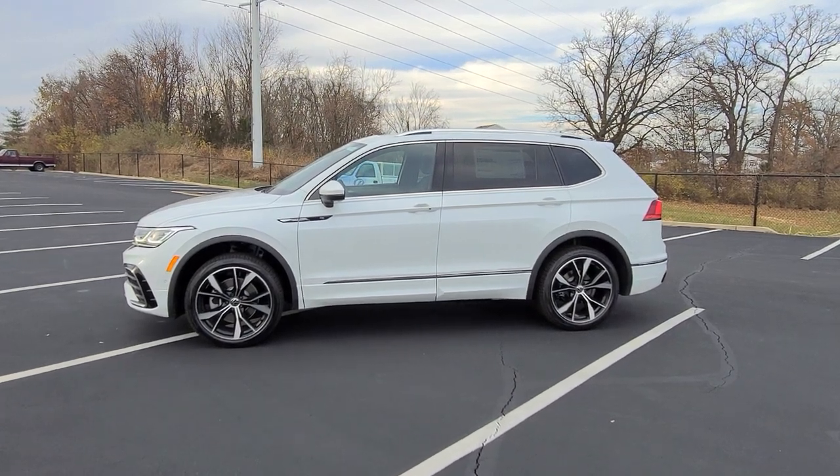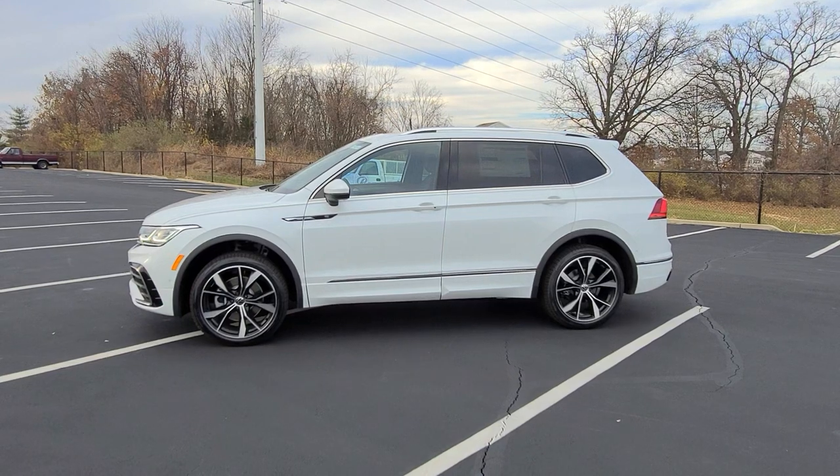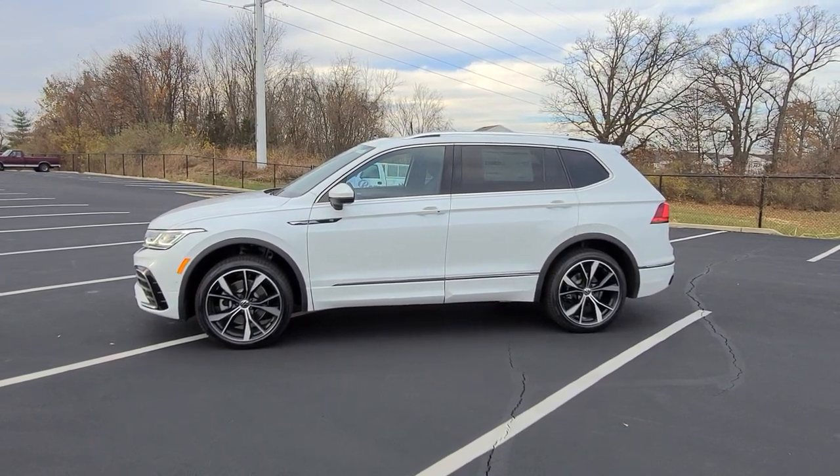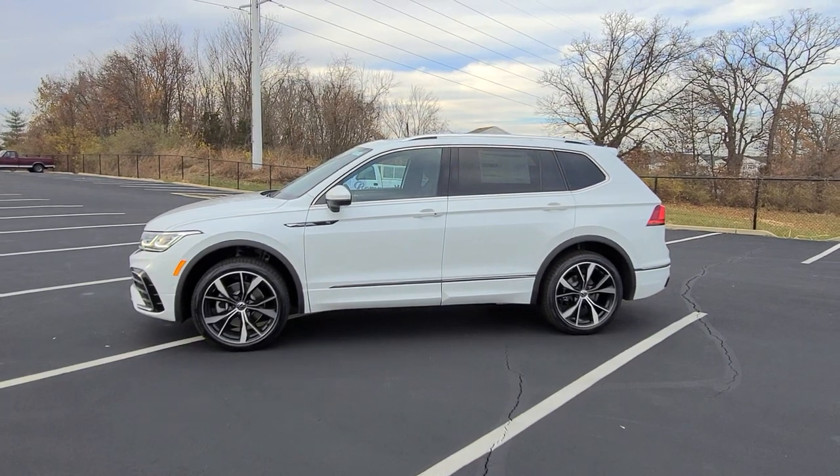Hello guys, this is Reese from Bomberito St. Peter's Volkswagen in St. Louis. Today I'm bringing you a 2022 Volkswagen Tiguan SEL R-Line 4Motion.